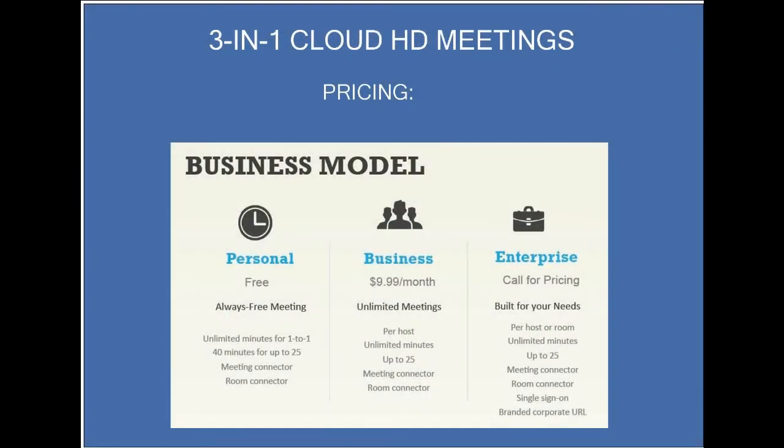Lastly, when we look at the pricing model, we realize many companies are looking to outsource many of their expenditures like infrastructure and go with more of a pay-as-you-go model. Clearly, this is going to disrupt the marketplace and make visual communications available for the masses.